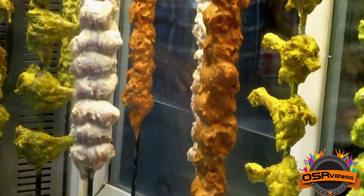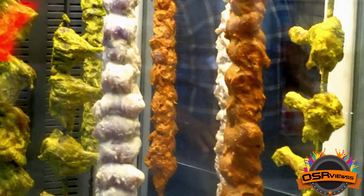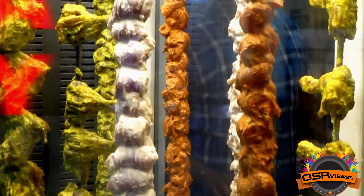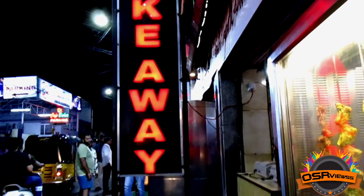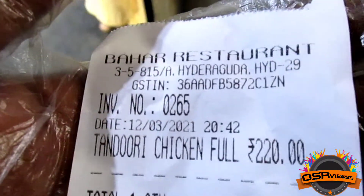Hey guys, welcome back to OSA Views. In today's video this is going to be a food review from Cape Bars restaurant, which is located at Bashir Bagh, Hyderabad. We are in the takeaway section where we had to buy chicken tandoori full plate.